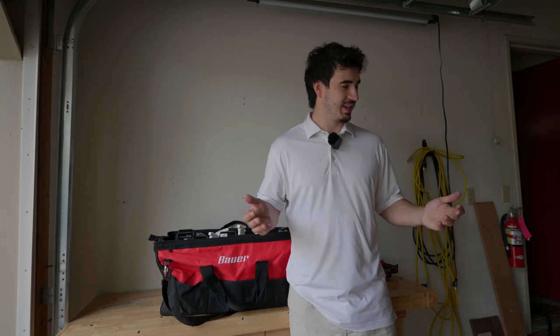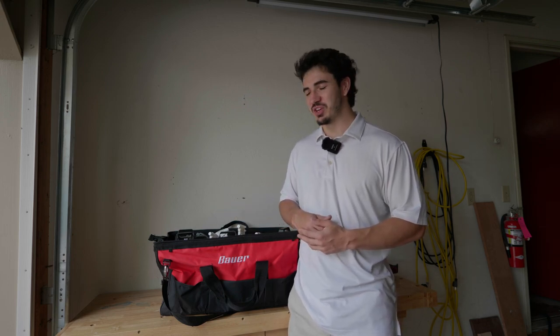Thank you guys for watching. Hopefully you feel a little more confident in getting some bags for your detailing setup now. Maybe not these ones specifically, but if you've got something similar that you're looking at, you can rest assured it'll work for you.